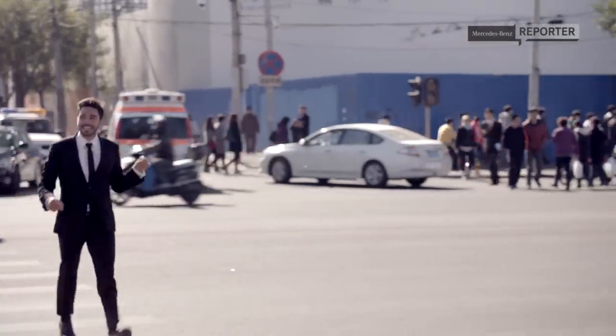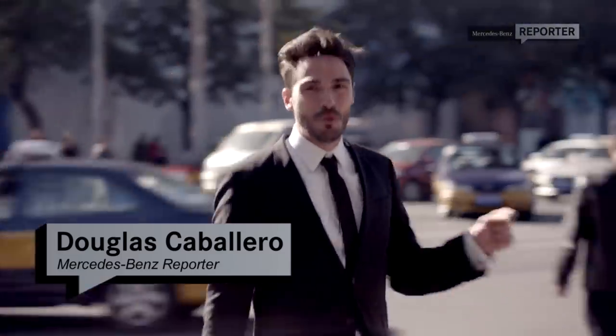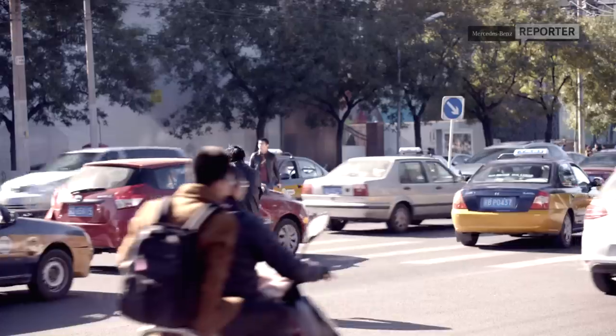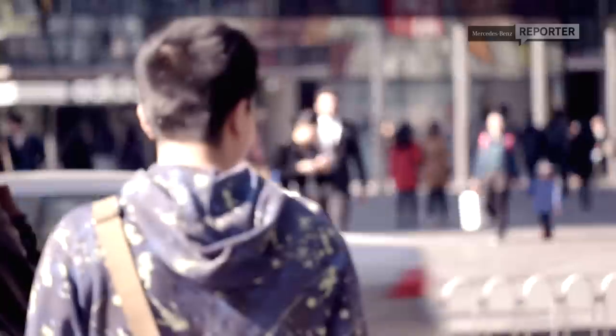I am in Beijing, the capital city to one of the largest automobile markets in the world, China. Today I'm going to take you on a tour of the brand new Mercedes-Benz R&D Center.